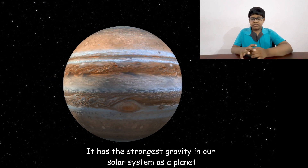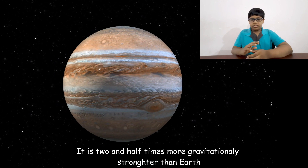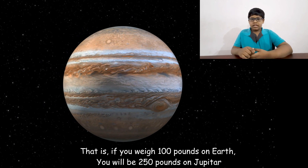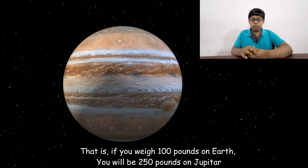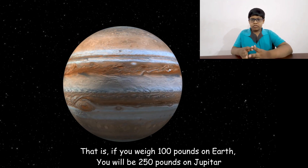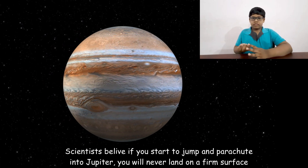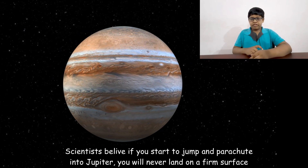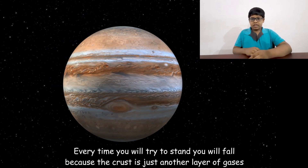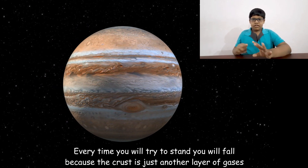Jupiter has the strongest gravity in our solar system — it is two and a half times more gravitationally stronger than Earth. That means if you weigh 100 pounds on Earth, you will weigh around 240 to 250 pounds on Jupiter. Scientists believe that if you tried to parachute down into Jupiter, you would never land on a firm surface, because the crust is just another layer of gases.